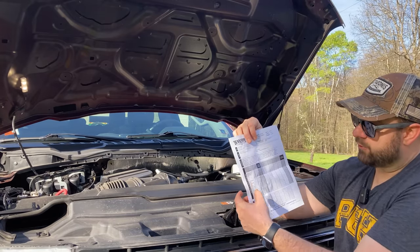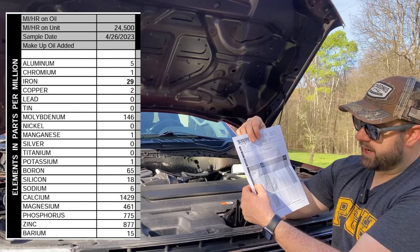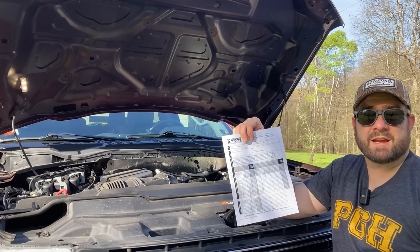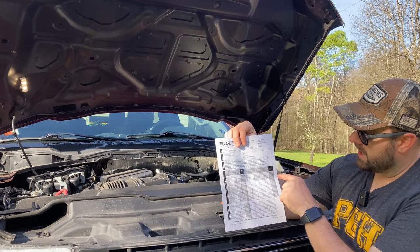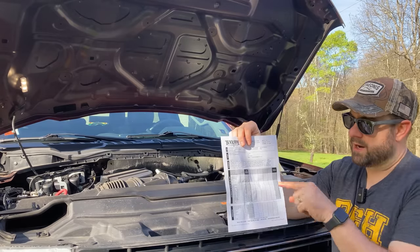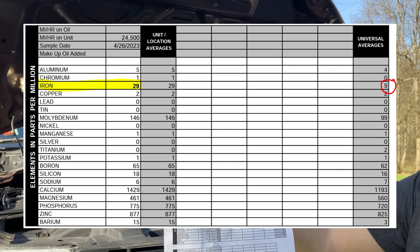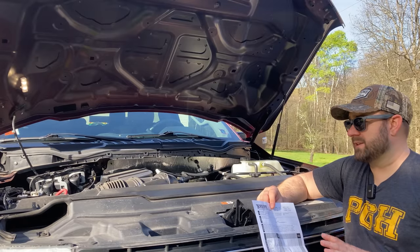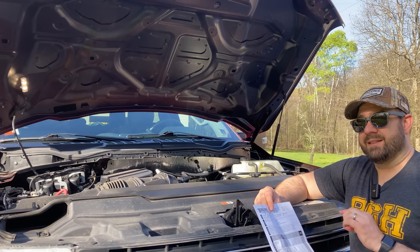Looking at the numbers — it measures aluminum, chromium, iron, copper, lead, tin, moly, nickel, manganese, silicon, sodium, calcium, magnesium, phosphorus, zinc, and more — you can see in the oil sample what the parts per million were for each element and compare to the universal averages. Immediately my eyes were drawn to one bold number: iron, 29. Universal average: 9. Seeing that number was not confidence-inspiring. Having 29 parts per million of iron when the average is 9 probably indicates a problem.